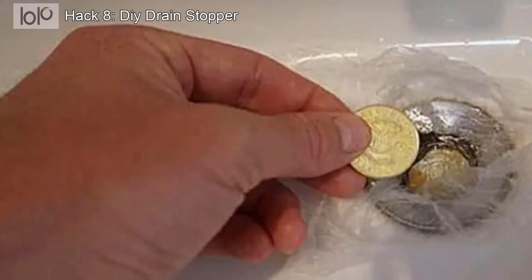Hack number 8: DIY drain stopper. Need to fill your sink or bathtub even though you've got a bum drain plug? Most hotels are happy to help you out, but if you'd rather handle things on the fly, then just grab the plastic bag from your ice bucket. Place it over the sink drain and drop a few coins inside to help weigh things down.